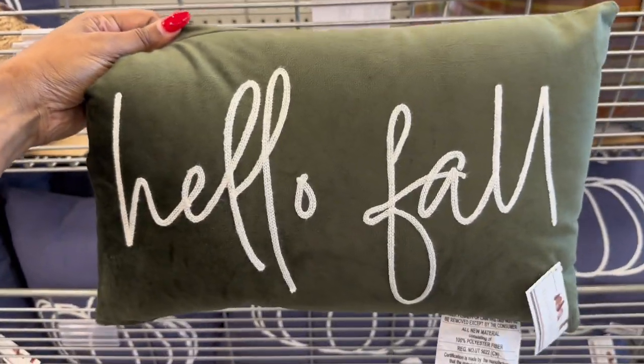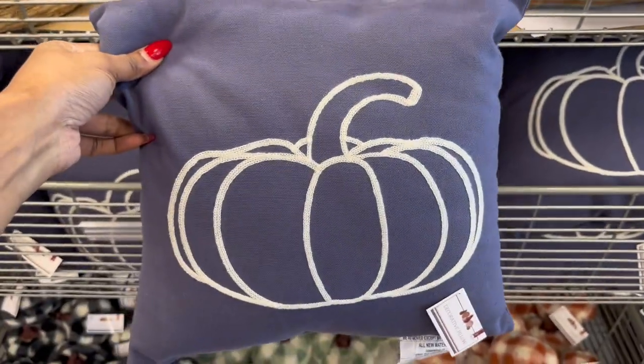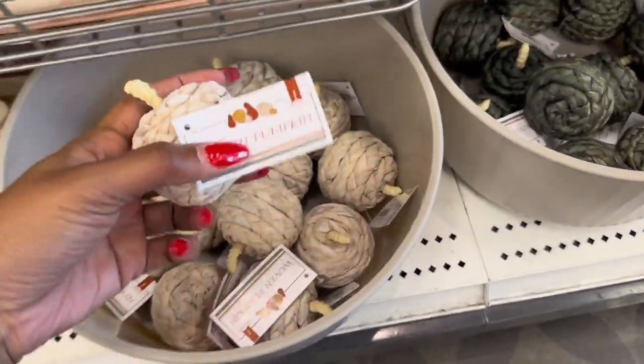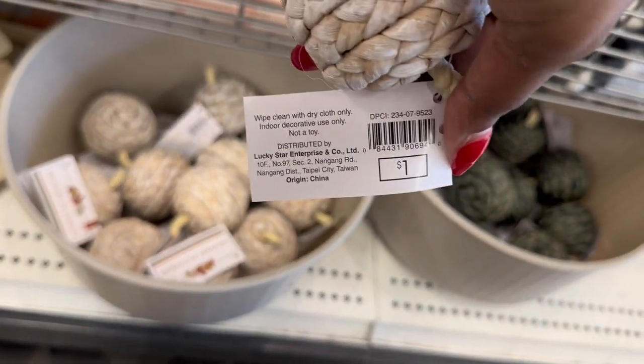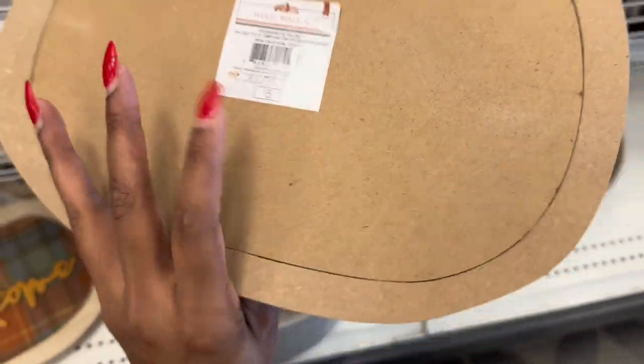Here are some more decorative pillows — this is in plaid and it's five dollars. I have this pretty velvet one that says 'Hello Fall' and it's also five dollars. I have a blue pillow with a pumpkin on it. Some more pumpkins — here are some woven pumpkins in a toffee color and dark green — and they are a dollar each. Here is a welcome pumpkin sign for five dollars.